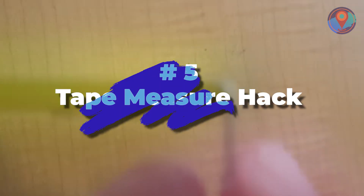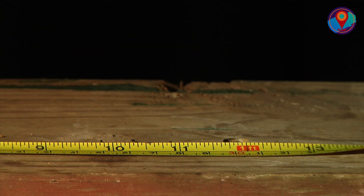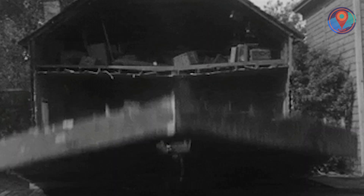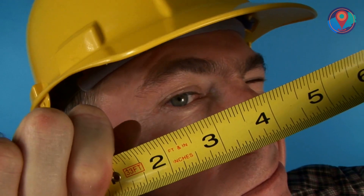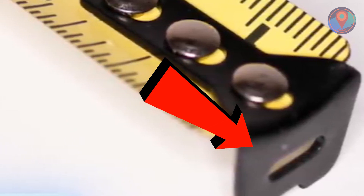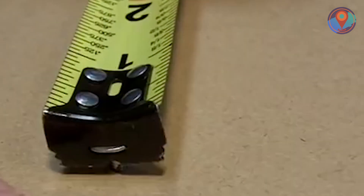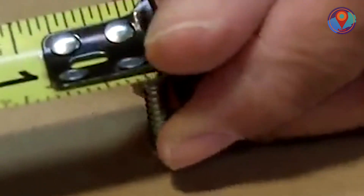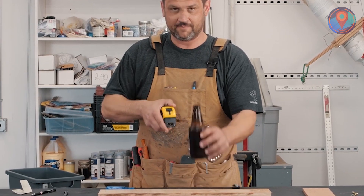Number 5: Tape Measure Hack. When it comes to building or fixing a house, a small mistake in measurement can spell a huge disaster. Accuracy is key and every single inch matters. So how do you minimize the room for error when using a tape measure? See that slim hole in the loose end of the tape? It's actually meant for you to secure the tape measure in place with a nail or screw. Just place the hole over a nail, lock it in place, and whip that tape back. You're welcome.